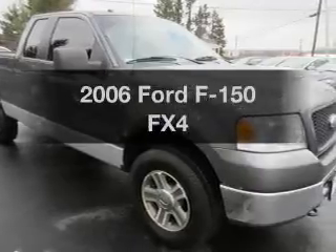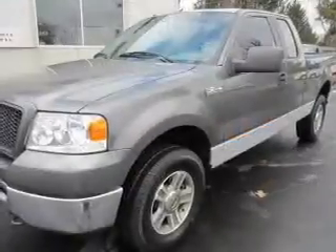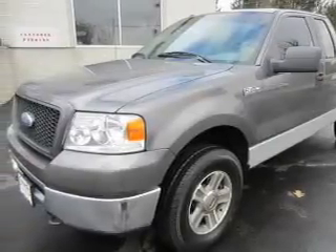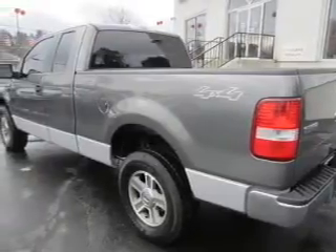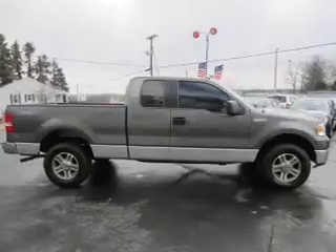Get noticed in this 2006 Ford F150. Find everything you want in a ride under one roof with this vehicle. The powertrain includes four-wheel drive with a powerful eight-cylinder engine connected to a smooth-shifting automatic transmission. Stand out from the crowd with premium wheels.